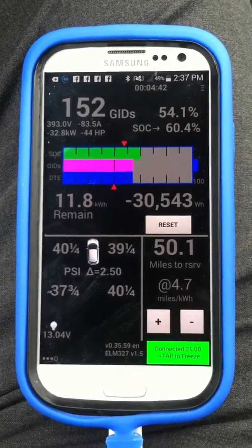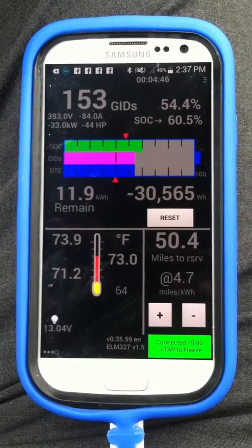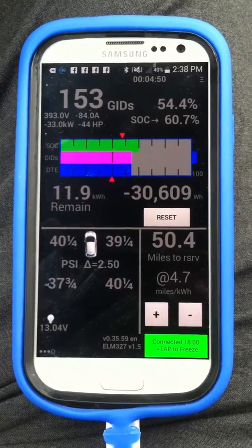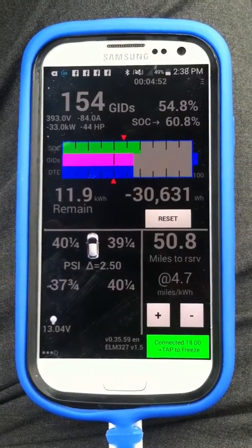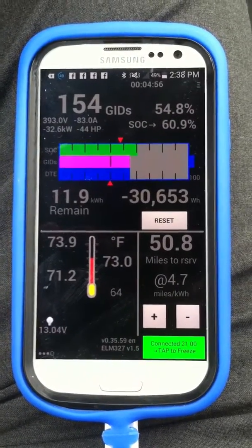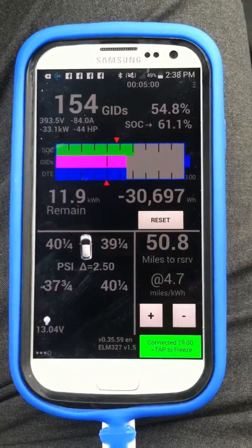It shouldn't be too much longer until I'm up to where I need to be, and that's only been a few minutes — about three minutes of video. I'm going to cut it off now because I'm going to lose juice on the phone and the video is getting too big. But you get the gist of it. Take care everybody, bye.